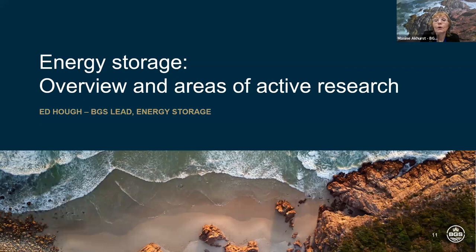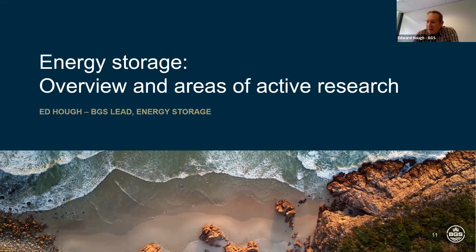I'd now like to hand over to my colleague Ed, who will provide an overview and areas of active research in energy storage. My name is Ed Huff and I lead the energy storage research topic at the British Geological Survey. I'll be introducing some of the innovative uses of the bedrock and the subsurface that can support net zero targets, using examples of active research currently underway at the British Geological Survey.